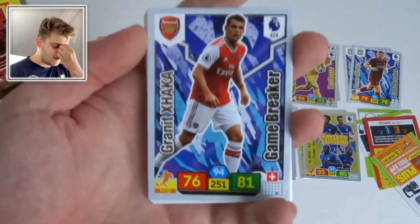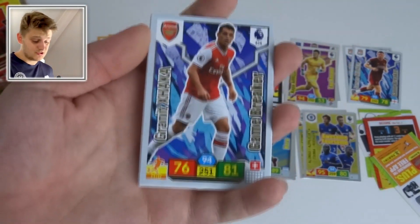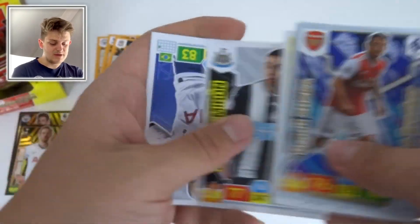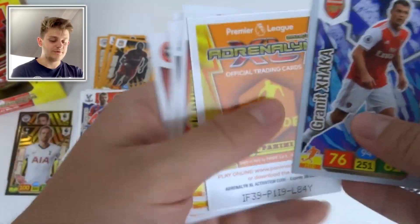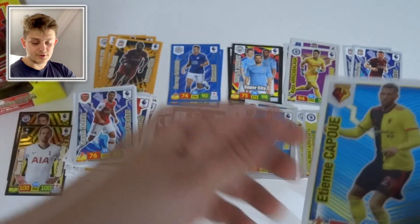Game Breaker of Granit Xhaka — he has been ruining games for Arsenal recently! We've got Mark Duffy, Mirón, Lucas Moura, and Ollie Norwood of Sheffield United. The Hero is Kapoue for Watford.